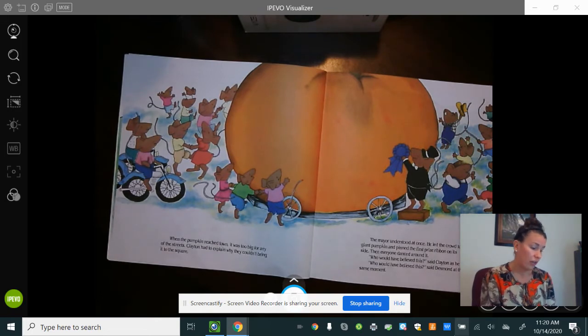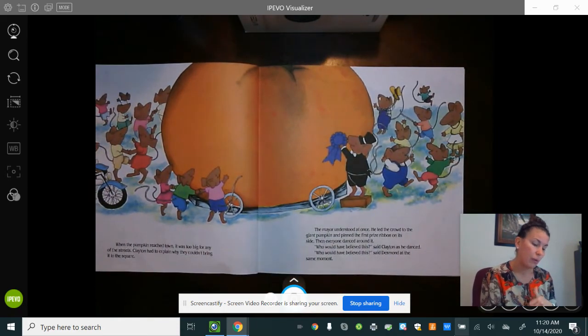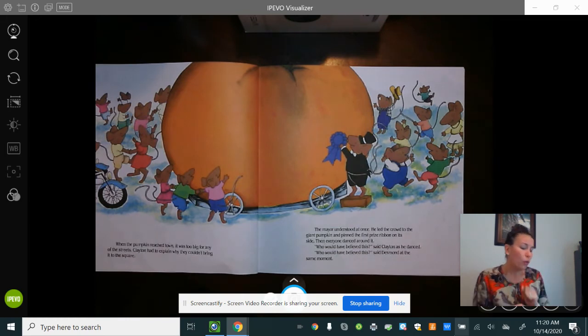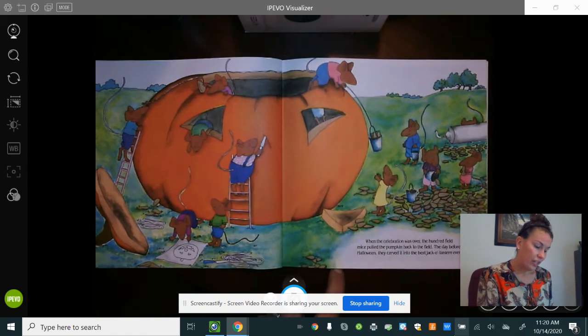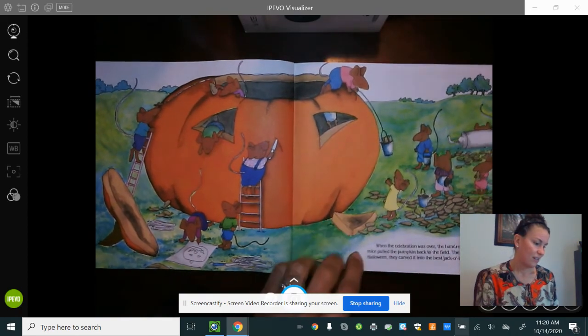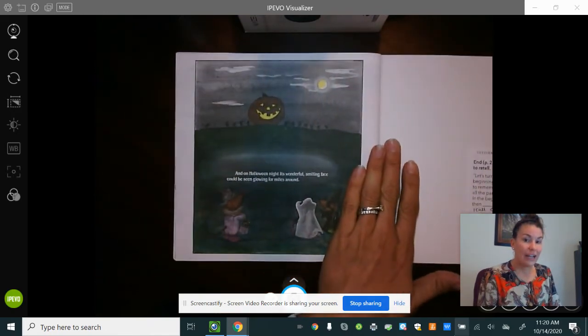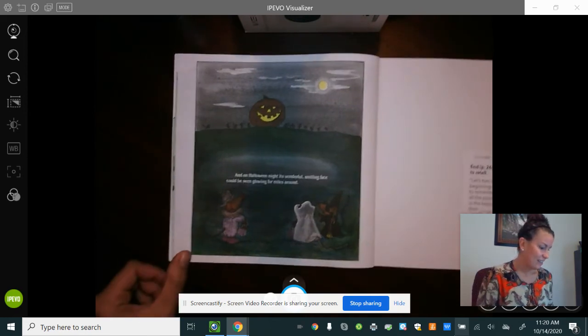When the pumpkin reached town it was too big for any of the streets. Clayton explained why they couldn't bring it to the square. The mayor understood at once — he led the crowd to the giant pumpkin and pinned the first prize ribbon on its side. Then everyone danced around it. 'Who would believe this,' said Clayton as he danced. 'Who would believe this,' said Desmond at the same moment. When the celebration was over, the hundred field mice pulled the pumpkin back to the field. The day before Halloween they carved it into the best jack-o'-lantern ever, and on Halloween night its wonderful smiling face could be seen glowing for miles around. The end.